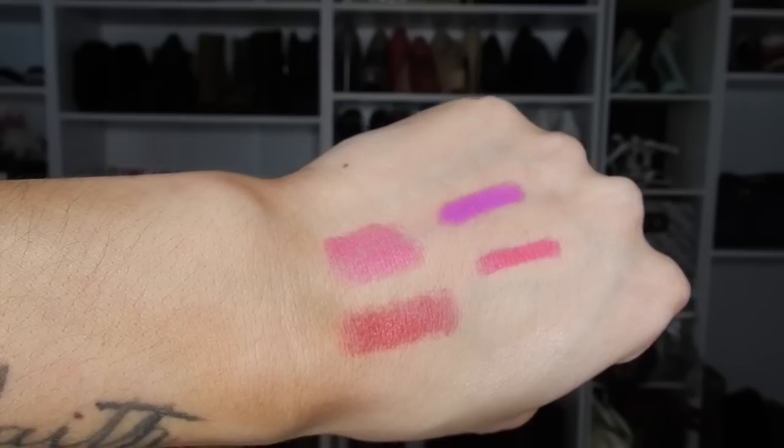I also got two MAC lipsticks from the Playland collection — Happy-Go-Lucky and Red Balloon. They're nothing super crazy and you probably have similar colors already, but the finish is amplified, which gives a more moisturized, glossier look. I also grabbed this cute little Prada Candy perfume item — it was a free add-on at checkout and I had to get it because I love the Prada Candy scent. So cute, it just makes me happy.